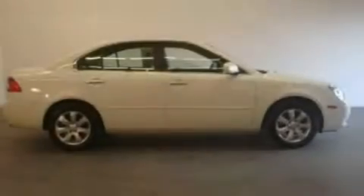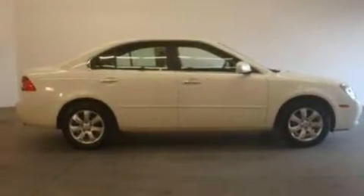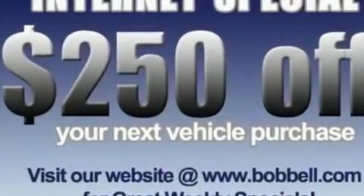With an EPA estimated rating of 28 miles per gallon on the highway, this automobile is clearly a fuel-efficient choice.